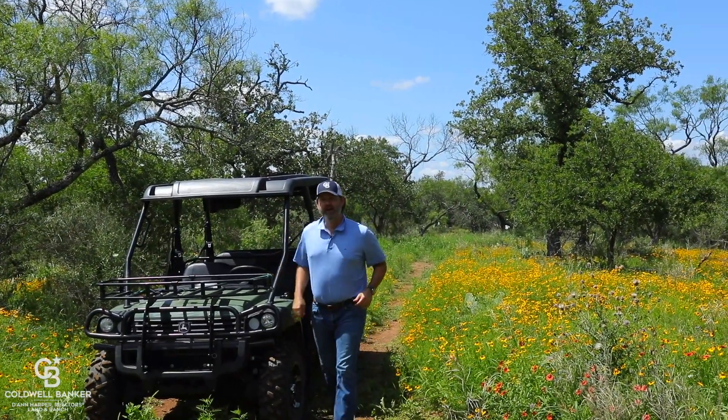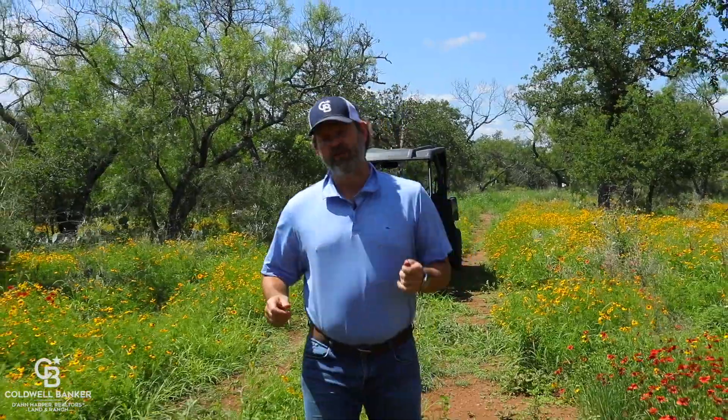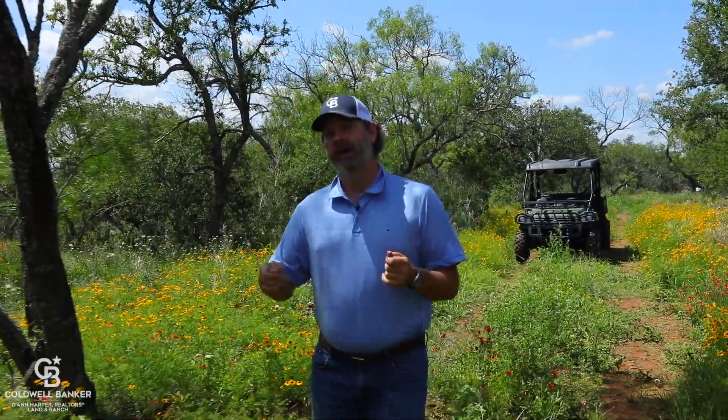Hey everyone, my name is Gaines Slade with the Coldwell Banker Land and Ranch Division. Today I am excited to tell you about this 145 acres coming to market just north of the quaint town of Mason, located in Mason County.